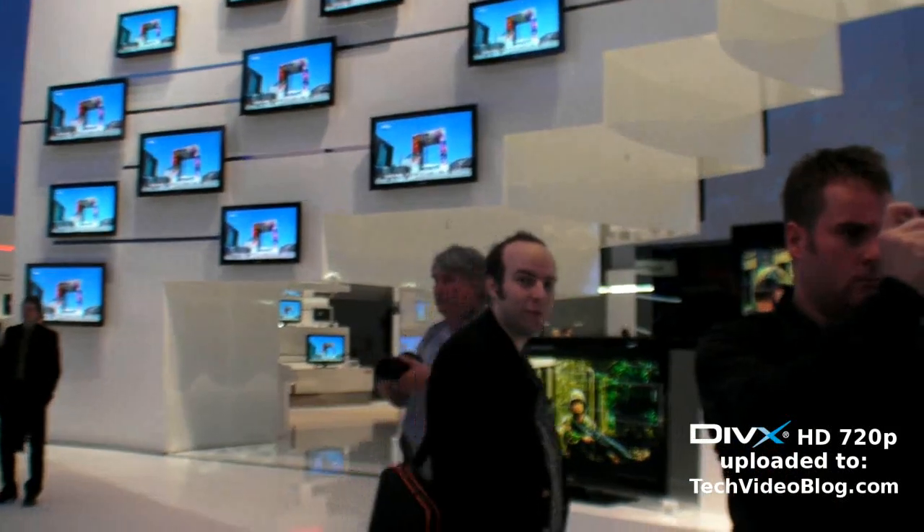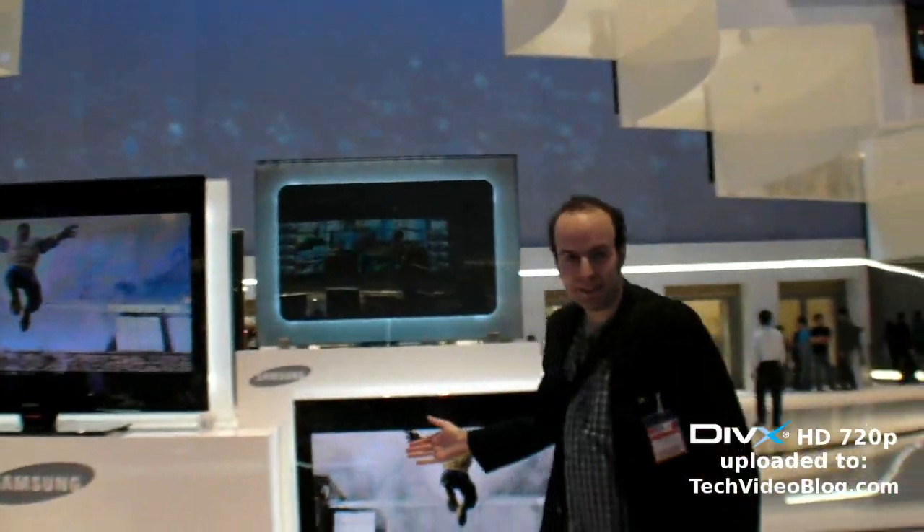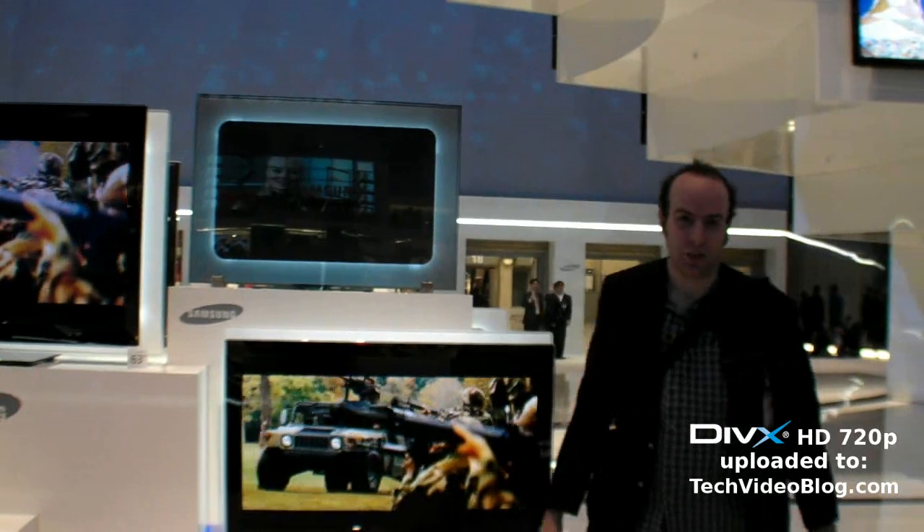And up there you have a plasma 63 inch. So if you like screens, Samsung has screens.